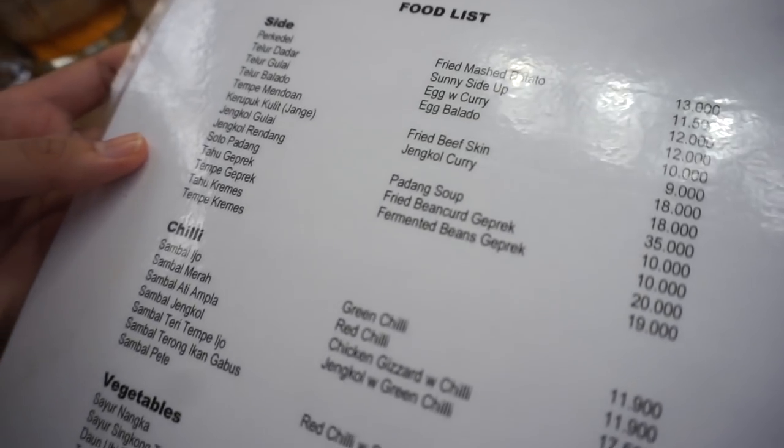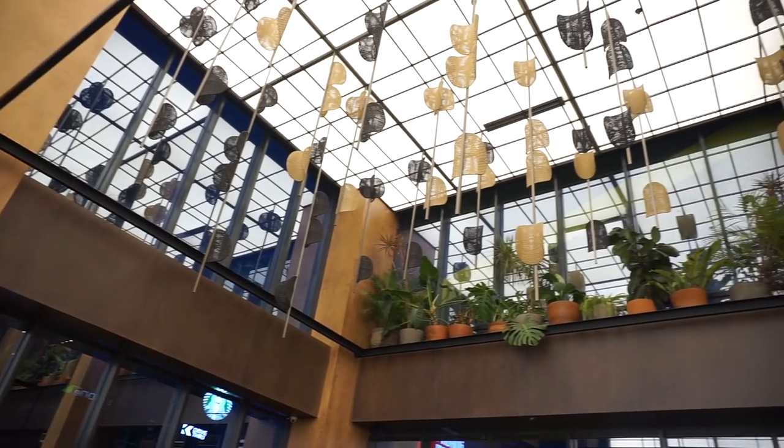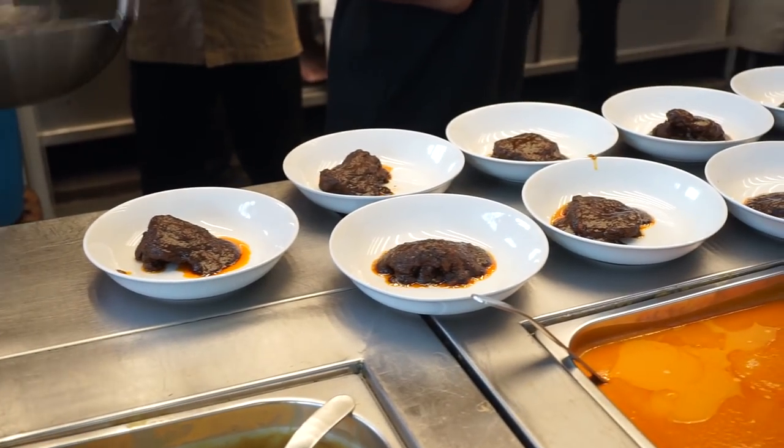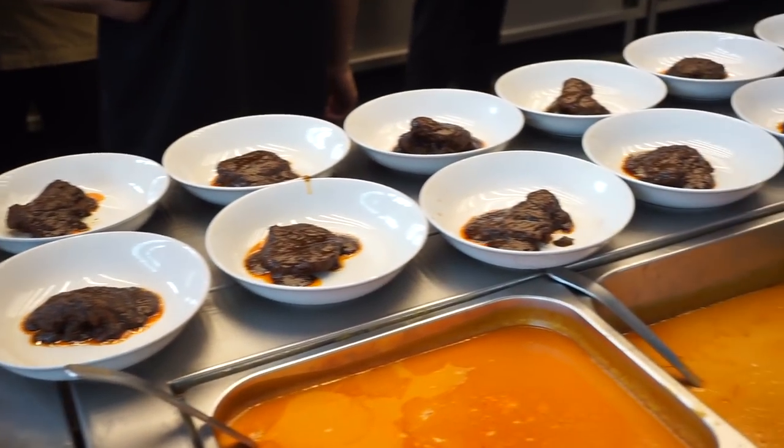Restoran Padang Merdeka pertama kali dibangun pada bulan Juli tahun 2017 di Kota Tua, Jakarta Pusat. Konsep dari restoran ini adalah modern, namun juga berfokus pada tema kemerdekaan. Maka dapat kita lihat dari ornamen temboknya, ornamen-ornamen lain, dan sitagamnya, semuanya bertemakan kemerdekaan. Selain itu, restoran ini akan memperluas cabangnya dari Jakarta Selatan sampai Jakarta Utara, dan lebih mengutamakan masakan Nusantara.